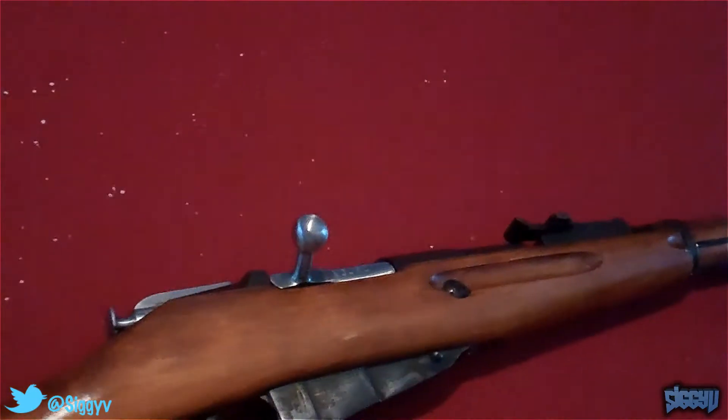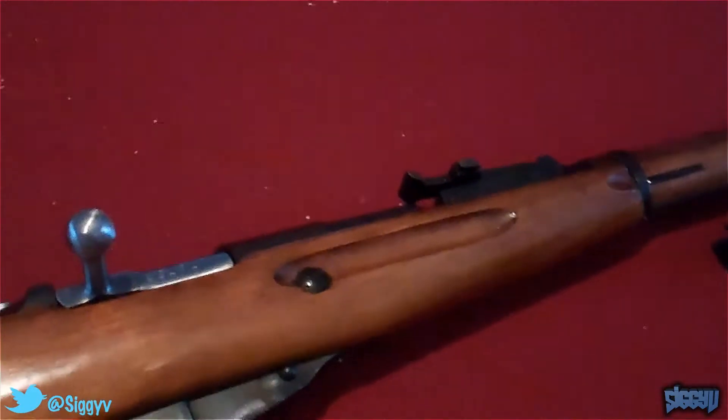If you look at the timestamp — see if I can get this stamp on camera — the stamp is 1931, right there. And if you notice, it's also a hex receiver.